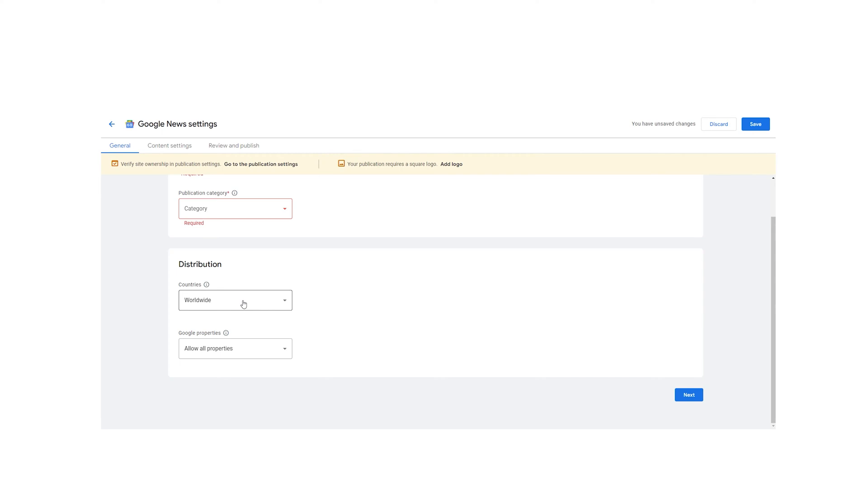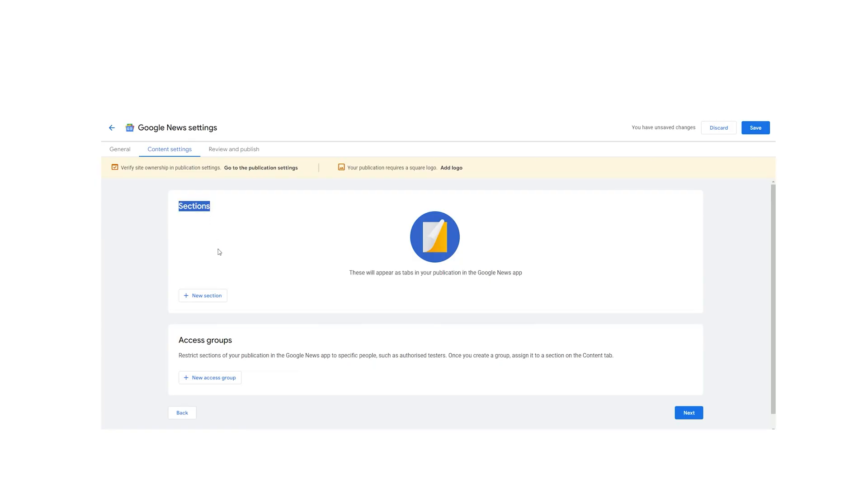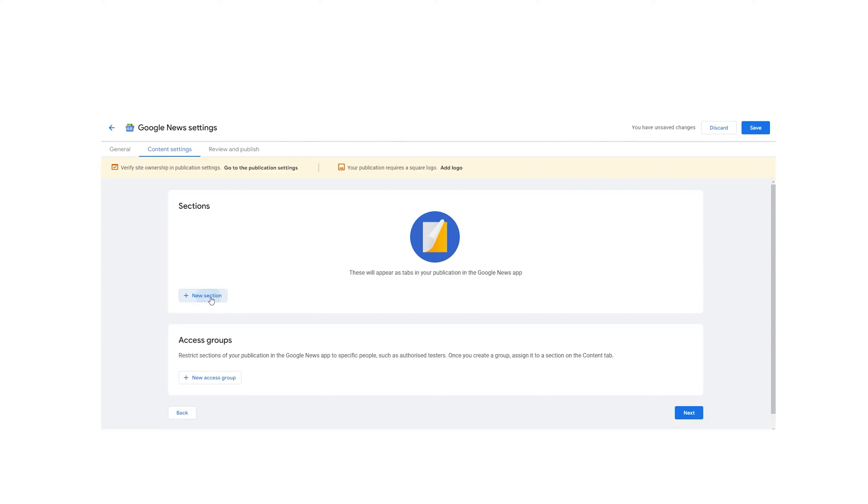By default, distribution is set to distribute your content worldwide. You can also set distribution to only a few countries, or block distribution to a few countries while distributing to the rest of the world. You also get the ability to block or allow visibility of your content in certain Google products. Moving to content settings, here you can submit a section of your website to Google News. These sections will appear as tabs under your publication in the Google News app. Sections can be created by using an RSS feed grouped by topics. You can also add a YouTube channel or playlist, or personalize it completely for your audience.